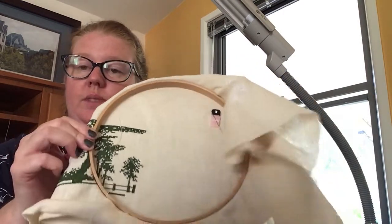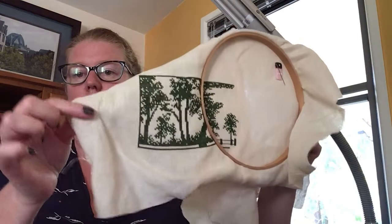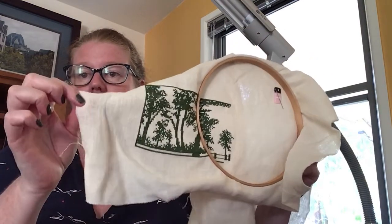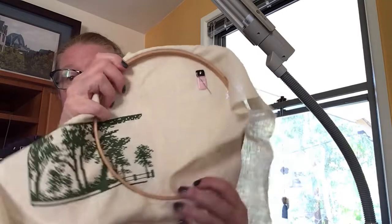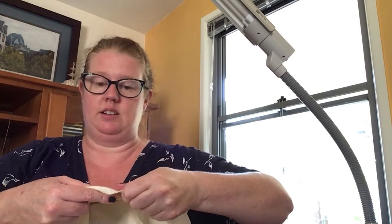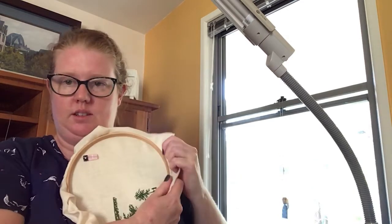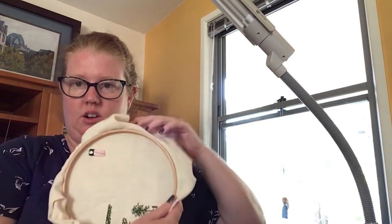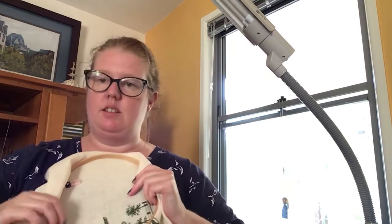You sandwich your linen or aida cloth into the hoop. Ideally you blanket stitch around the edge, or serge it, or zigzag stitch on your sewing machine to minimize fraying. To tighten it up — instead of pulling outward, I learned from someone on floss tube that you pull it upward. That tightens it. You just adjust it and give it a little tug every now and then to keep it nice and firm.